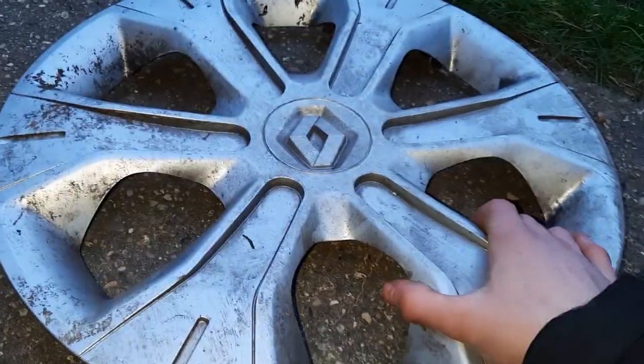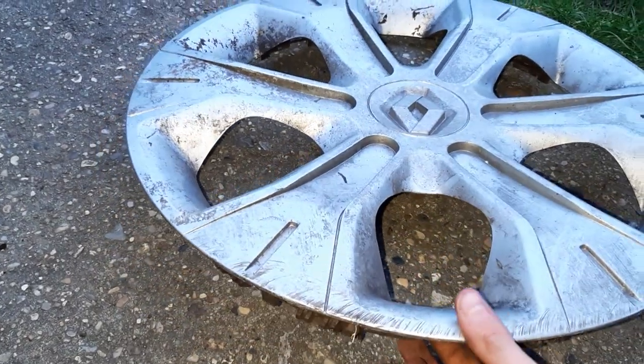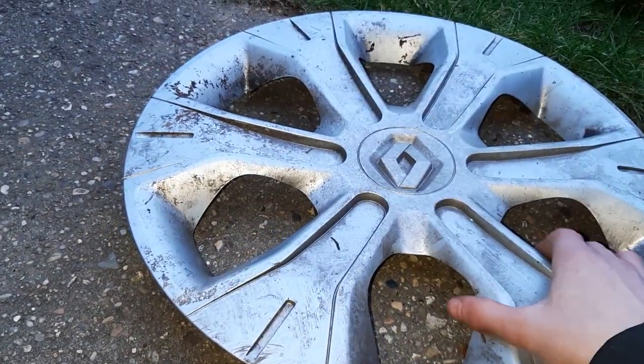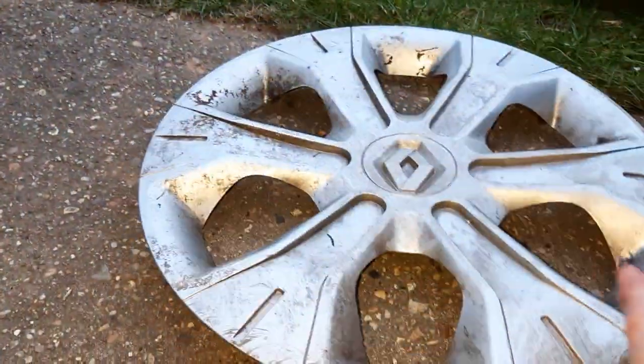Then there's a Renault Aspas, I think, or Megane. I've only ever really seen these on Meganes, so that's why I think it's a Megane, but people are saying it's an Aspas. It's all complete — I love this design. It's got a bit of damage on the back, but apart from that it's fine. It's got the ring, so a very nice one. These don't come off very often, so it's really nice that I found one.